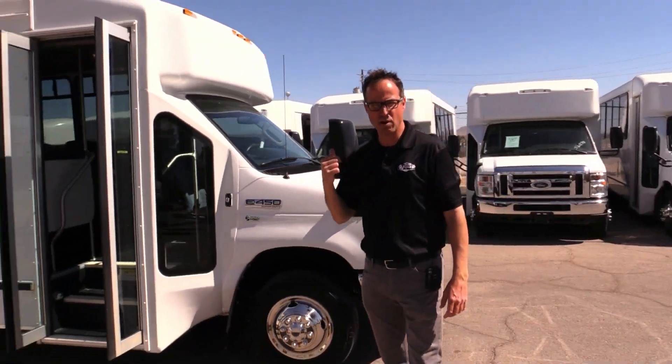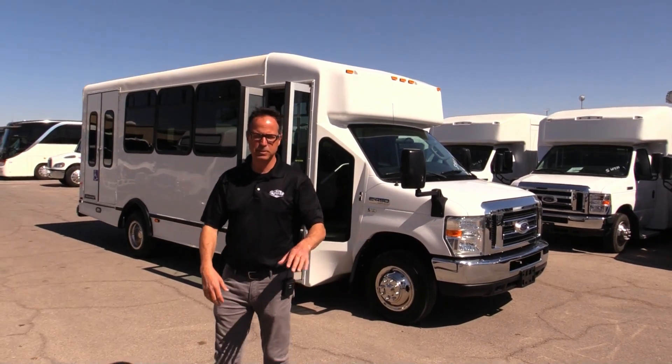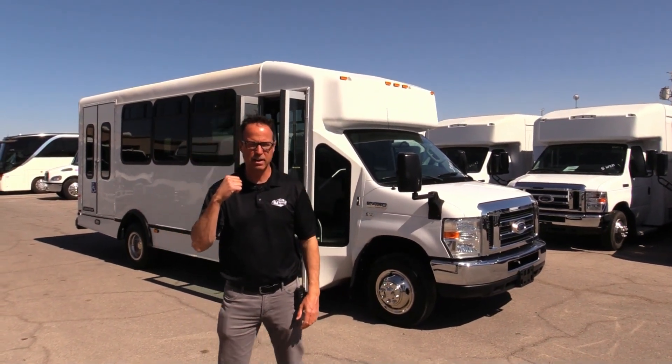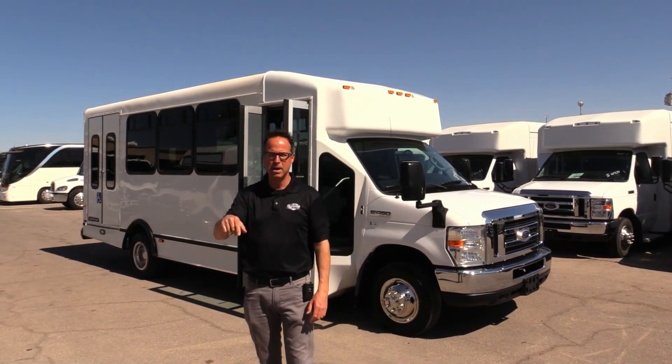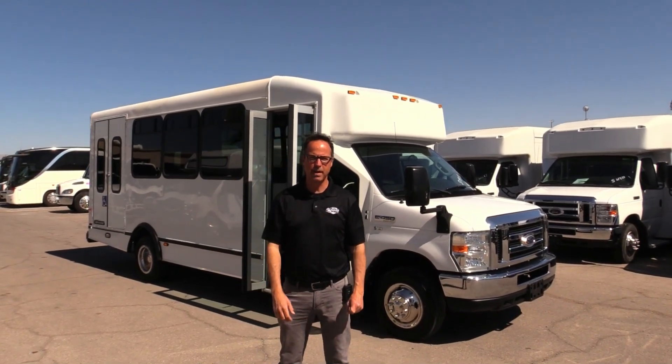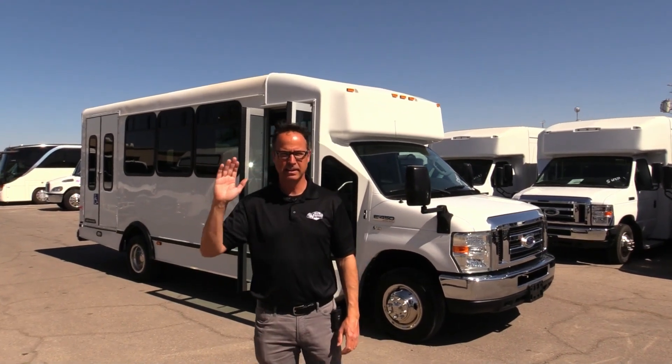That's our 2015 Eldorado Advantage on an E450 chassis. You've got 16 seated positions and two in the rear for wheelchairs. To check this out, come visit us at lasvegasbussells.com or give us a call at 877-456-9804. It is a beautiful windy day — have a nice day!